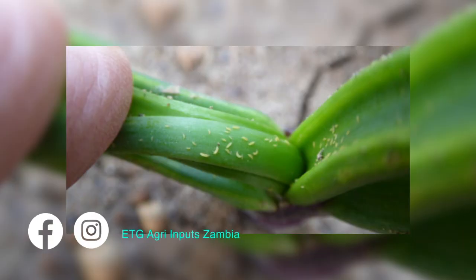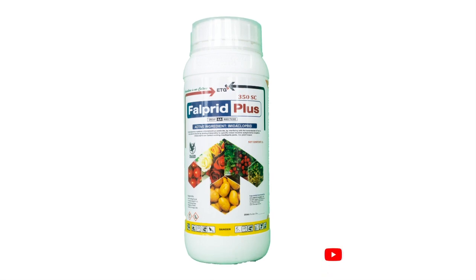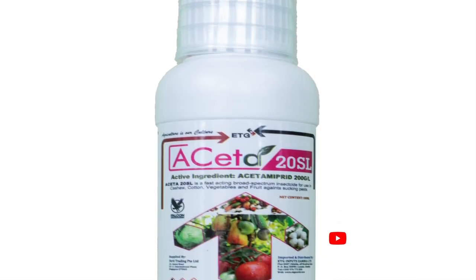One of the insect pests that is a nuisance in onion is thrips. Thrips can be controlled using Proplex, Falpred, Falpred Plus, as well as Aceta.